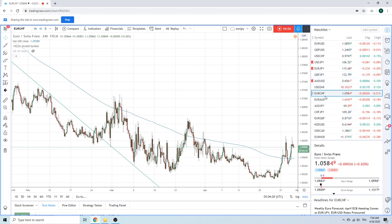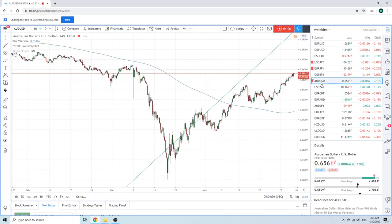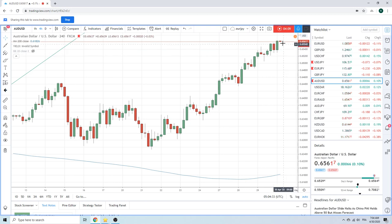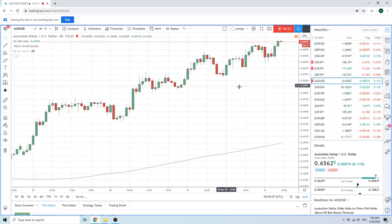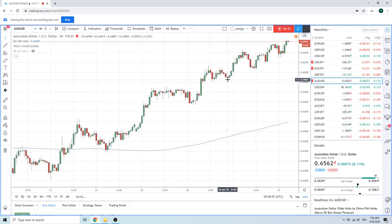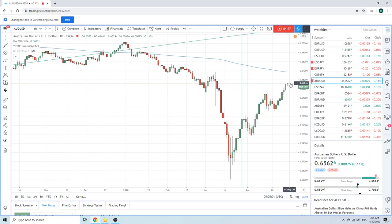Let's go to aussie for a second. We've been talking about selling aussie. Yesterday I sold the 0.6444s and it went down to 0.6406 — straight back up to 0.6460. Remember, we talked yesterday: the sell zone was between 0.6440 and 0.6480, with 0.6482 being sort of the stretch high.